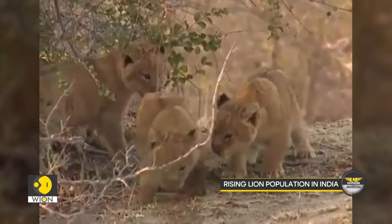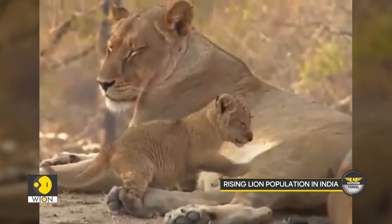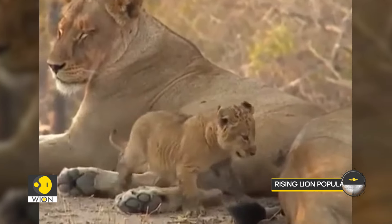So if you're craving an unforgettable experience, pack your bags and head to Gir, where the kings of the jungle await.